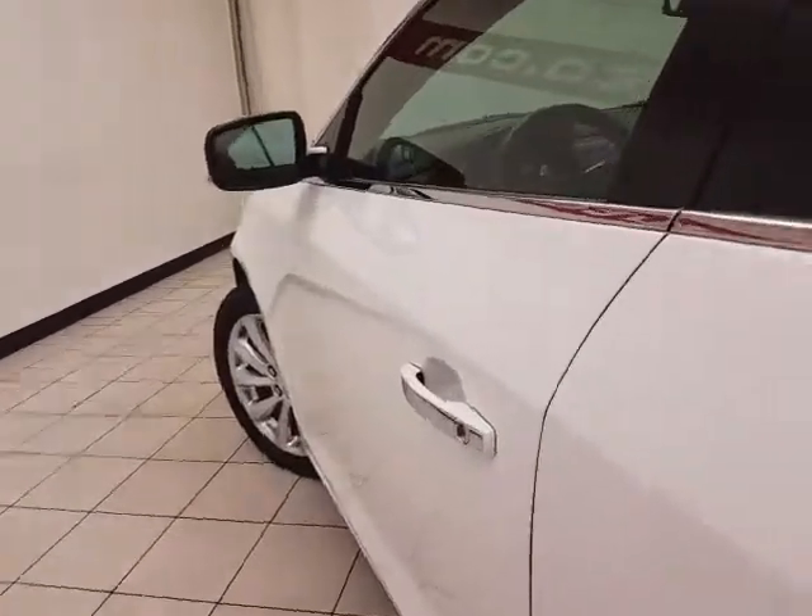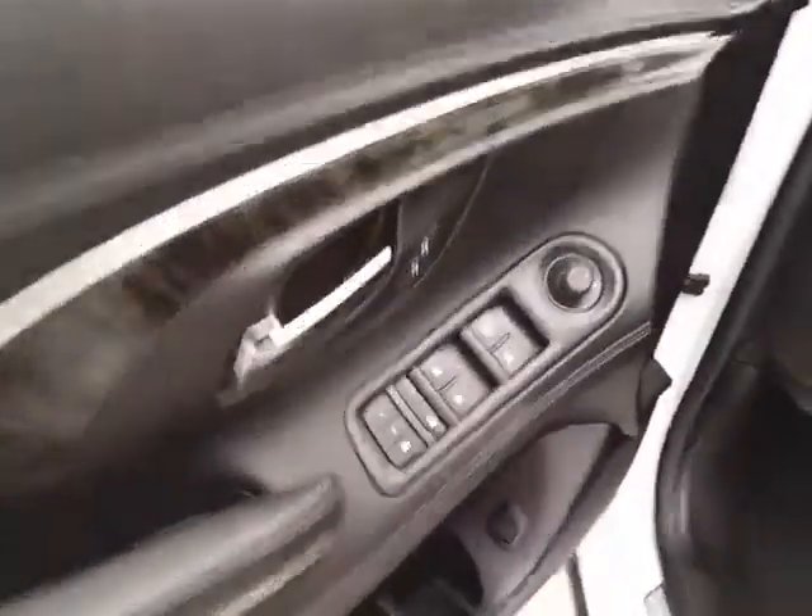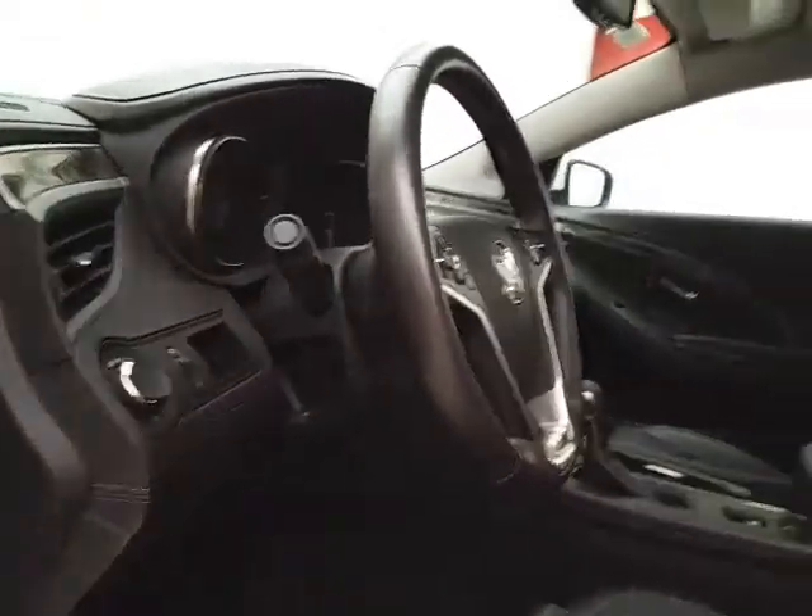This Leather Group has keyless entry with remote start, power windows, locks, and mirrors, memory settings for two drivers, power seats, and a tilt and telescopic steering wheel to put you in that perfect driving position. It also features an oversized moonroof.